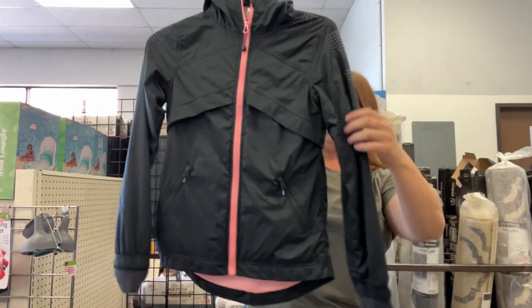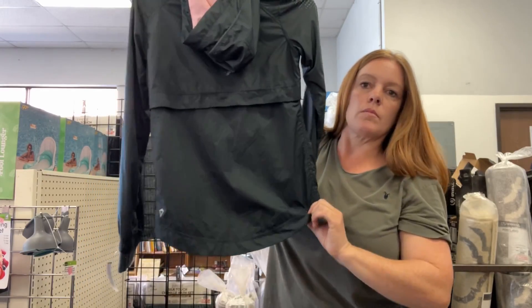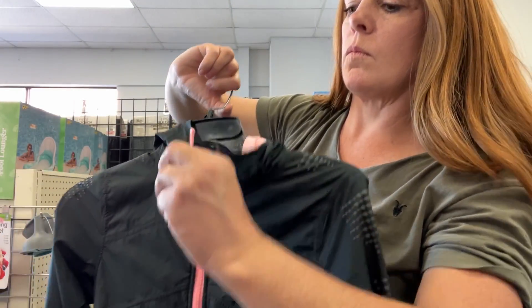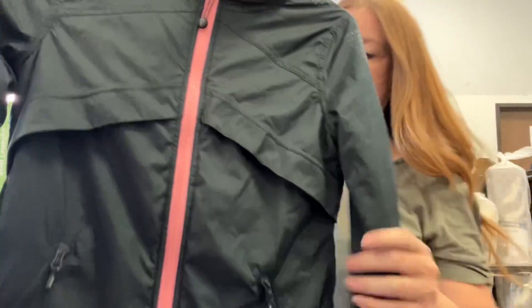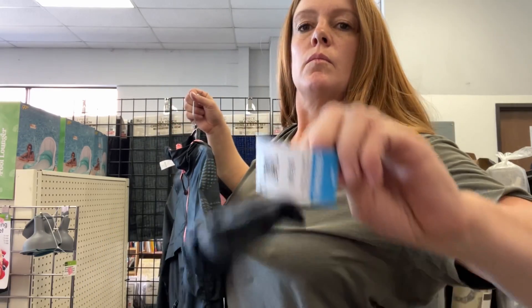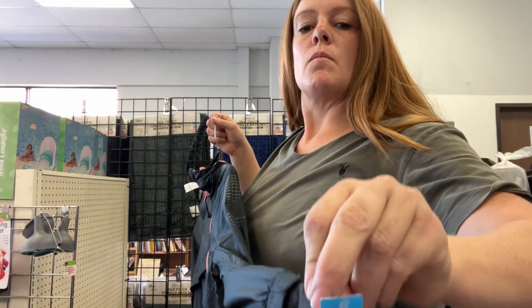Here's the girls' line from Lululemon — I think it's Ivivva. I noticed the logo, which is slightly different than Lululemon. It's a size 10 for girls. Some women actually buy this brand if they're on the more small petite side because you can buy it cheaper and it's still the same Lululemon quality, but girls' pricing is obviously a little bit lower, which is great. So I grabbed that one.